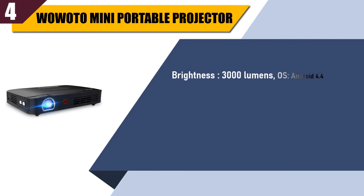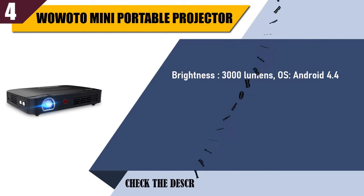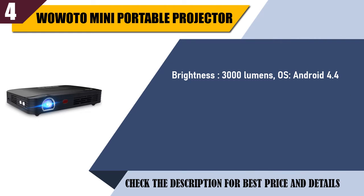Brightness: 3000 lumens. OS: Android 4.4. Battery: 7800 mAh Li-ion. Manual correction: 40 degrees.